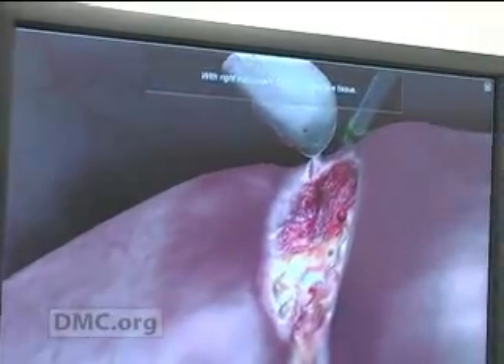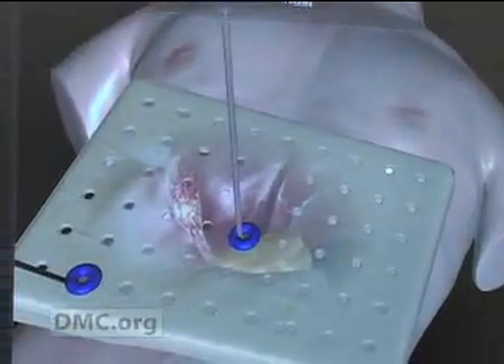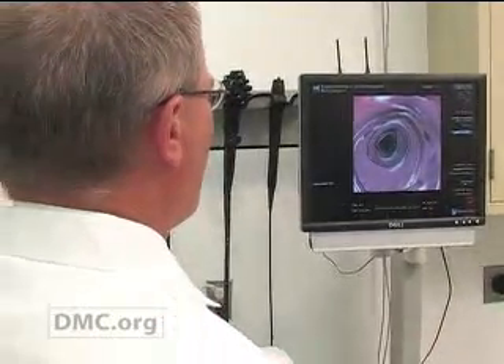Using 3D animation and virtual reality techniques, the simulation lab gives surgeons a chance to learn, practice, and perfect their skills before they ever enter the operating room.